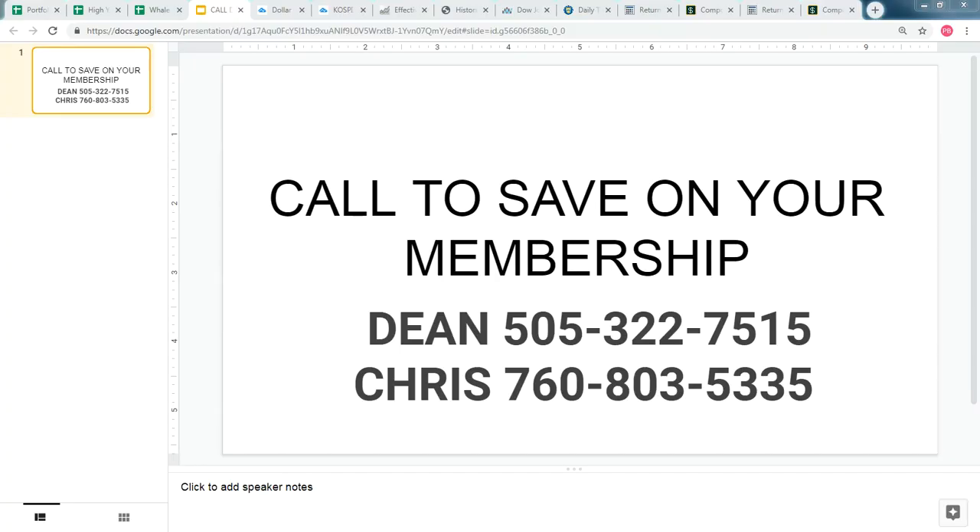That's a wrap for today's trade alert update. We will have no update on Fridays — we'll be taking the evening off, but we'll be closely watching the markets for any emergency alerts. The next update is due tomorrow at noon Eastern. Thanks again — we really appreciate your business. If you want to upgrade from a free trial or an expired trial to the Basic program, call Dean or Chris at 505-322-7515 or 760-803-5335. Looking forward to a new trade alert tomorrow at noon Eastern.